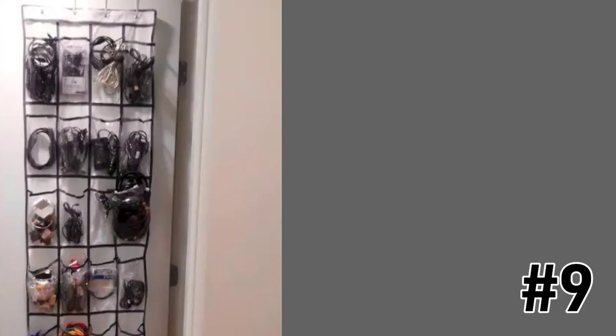Over-the-door shoe storage can be used for a variety of things. However, the idea of keeping loose cables and chargers neatly organized in them is one of my favorites.